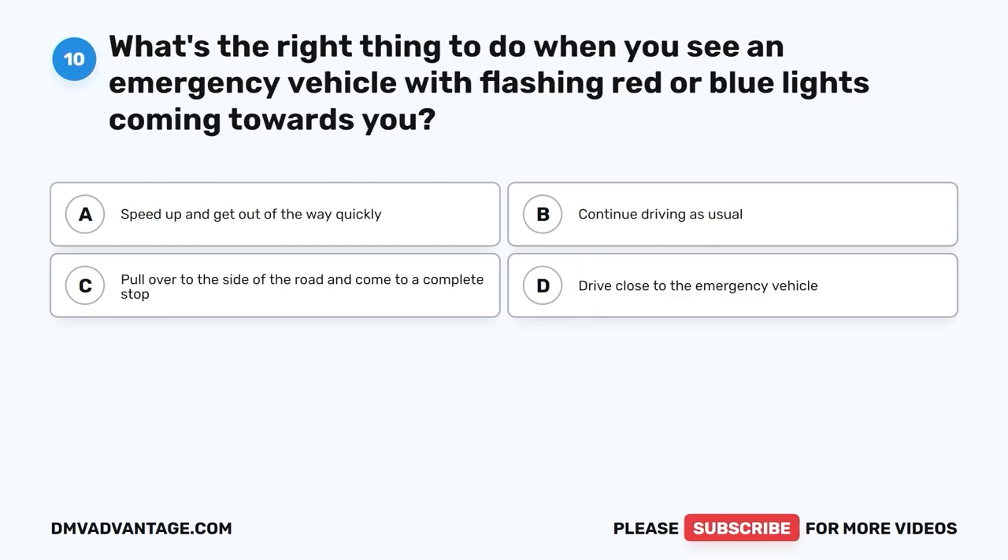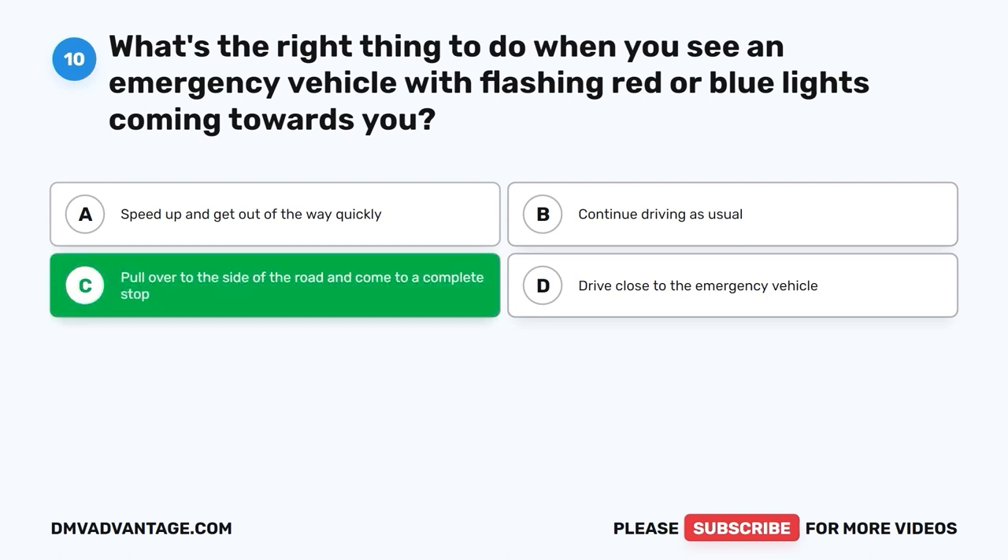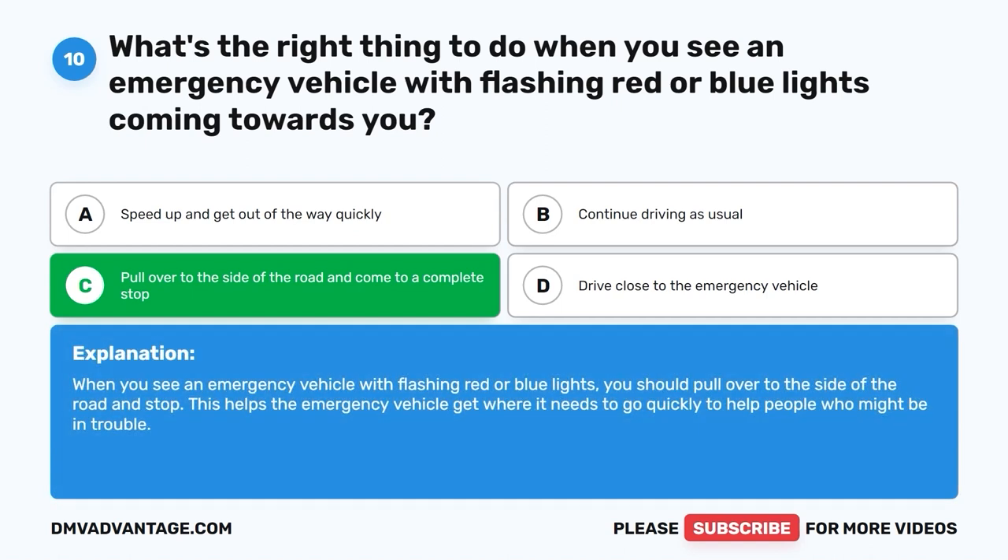Question 10: What's the right thing to do when you see an emergency vehicle with flashing red or blue lights coming towards you? A. Speed up and get out of the way quickly. B. Continue driving as usual. C. Pull over to the side of the road and come to a complete stop. D. Drive close to the emergency vehicle. The correct answer is C, pull over to the side of the road and come to a complete stop. When you see an emergency vehicle with flashing red or blue lights, you should pull over to the side of the road and stop. This helps the emergency vehicle get where it needs to go quickly.